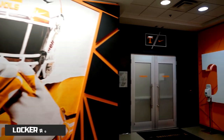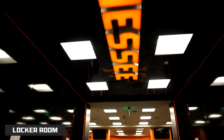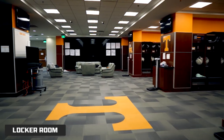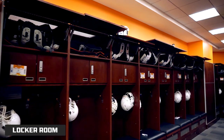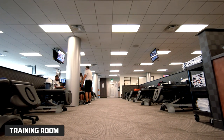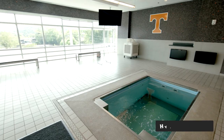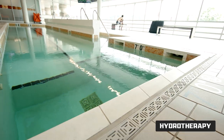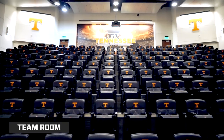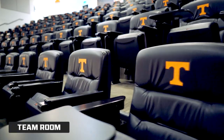A 7,000 square feet locker room, completed with 125 custom lockers with phone charging capability, sit next to the state-of-the-art training and hydrotherapy rooms. The huge team room and players lounge give athletes space to meet and play.